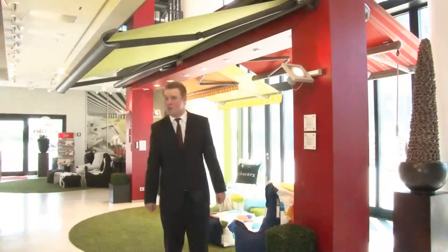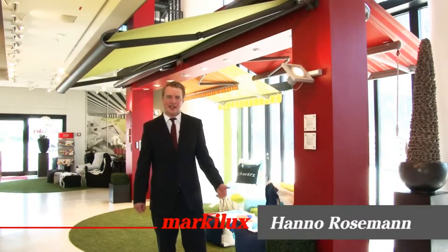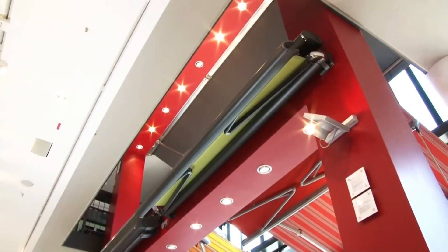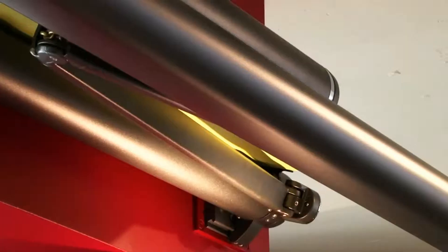Welcome to Markilux! It goes almost without saying that architects will never be great awning lovers, as attention is drawn away from the clean lines and aesthetic design the architect has taken so much care to create. In this respect, the Markilux 990 really stands out.